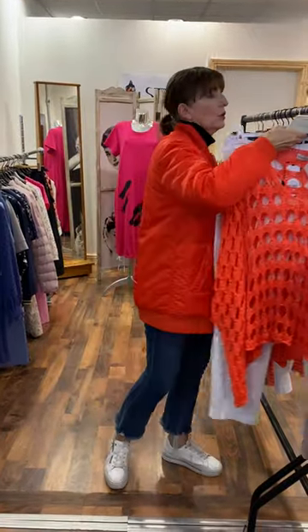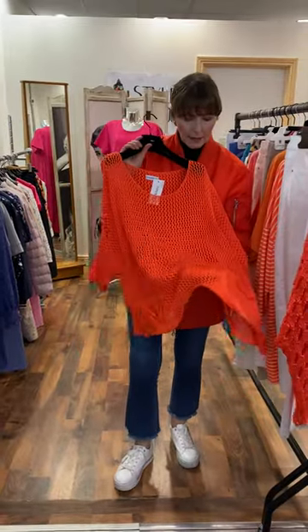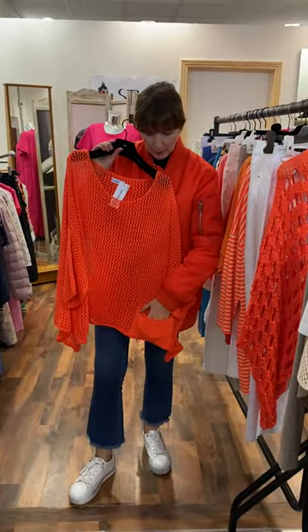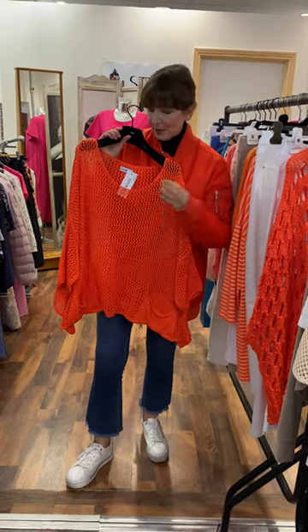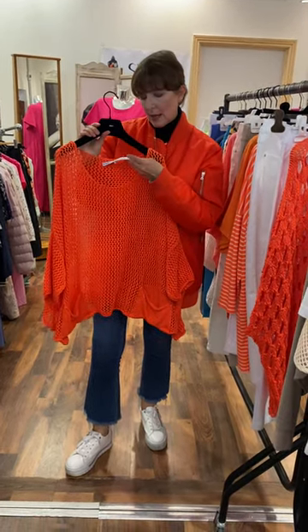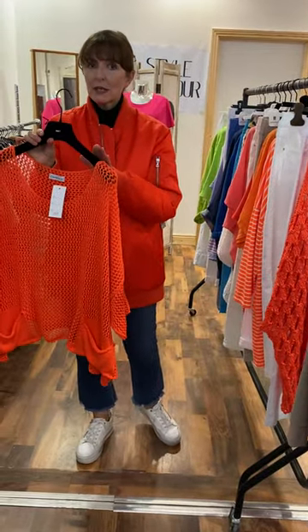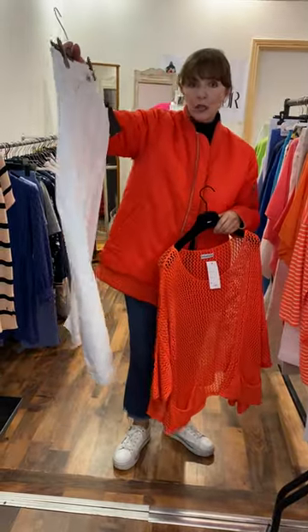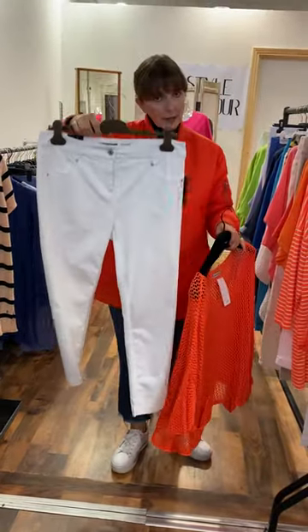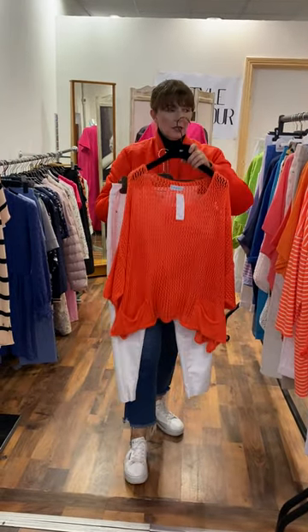Then I have another knit in our gorgeous burnt orange shade — a soft cut knit with a little pocket detail at the bottom. Very versatile piece, priced at €59.95 — again, take 20% off that price. I put it with a pair of off-white jeans, priced at €75, in a size 16.